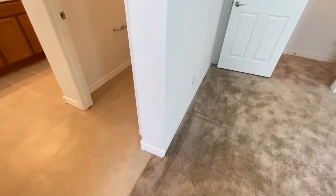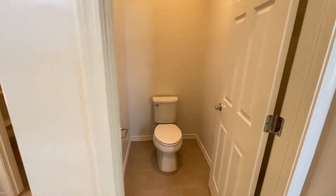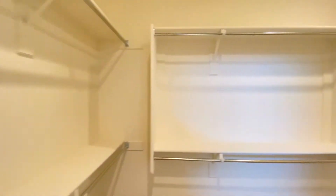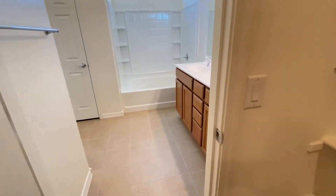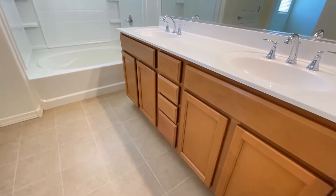Master bathroom: dual sink vanity, plenty of storage, tub and shower.